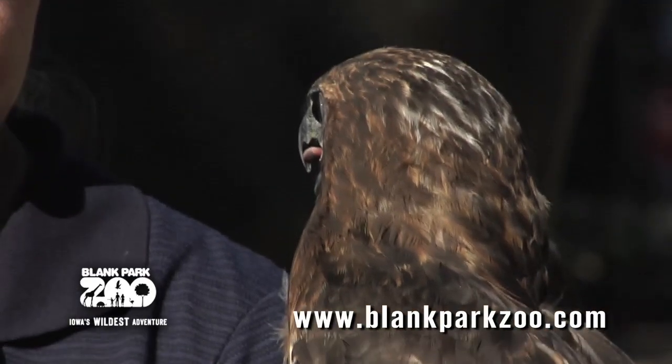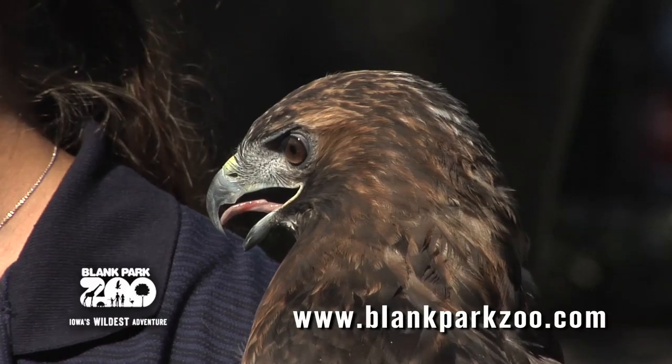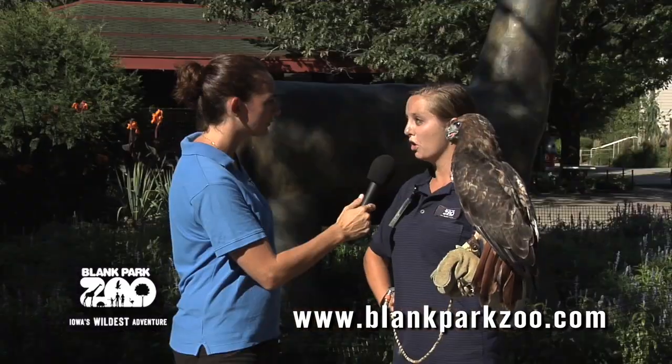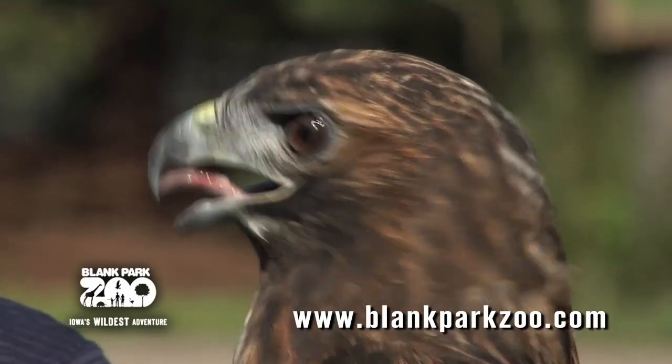Wow, that's amazing. So this hawk, Kohana, can he still fly and dive at 120 miles per hour? No, actually the reason that we have Kohana here is because he was shot in the wing, so he was taken care of at the wildlife care clinic and then given to the zoo because he isn't able to fly. So he can't use that wing anymore.